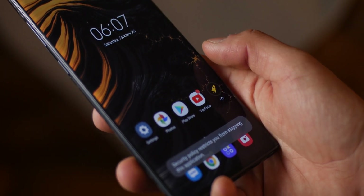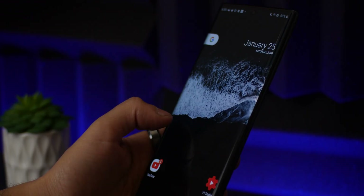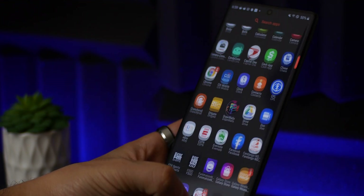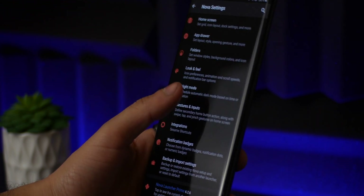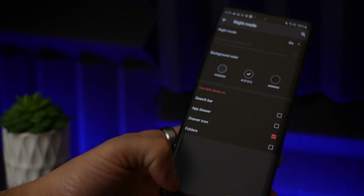Finally we have Nova Launcher. I won't go into much detail since it's been around for a while and many of you already know what it's about, but all the good features come with its Prime version, so if you want to take full advantage of it, I suggest getting Nova Prime.